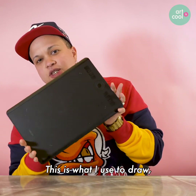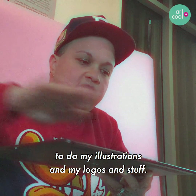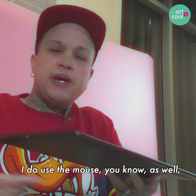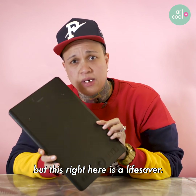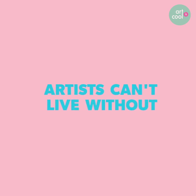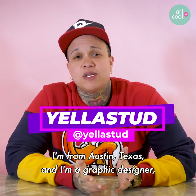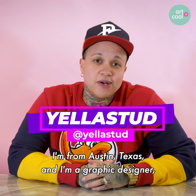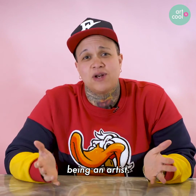My Wacom tablet — this is what I use to draw, to do my illustrations and my logos and stuff. I do use the mouse as well, but this right here is a life saver. What it do, this is Yellow Stud. I'm from Austin, Texas, and I'm a graphic designer, and these are 10 things that I cannot live without being an artist.